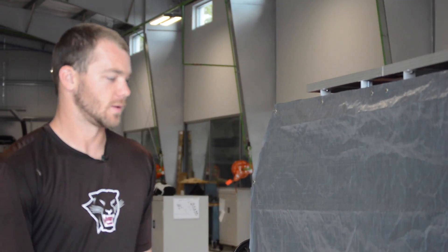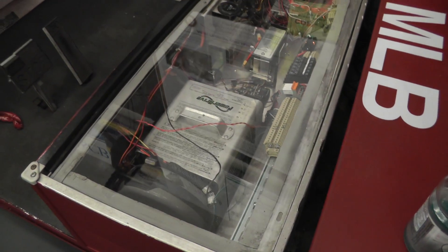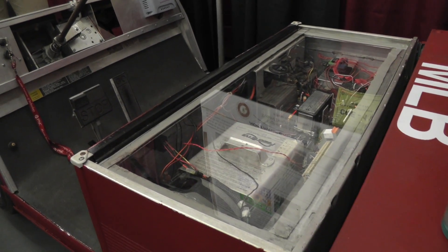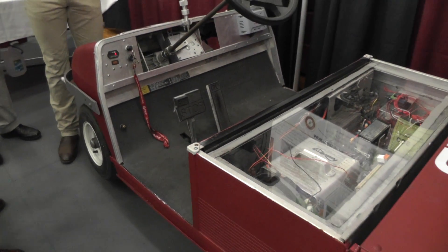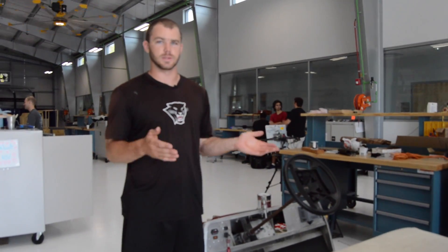Our computer tells it which way to turn, and it's got a potentiometer that tells it where it's at — when it's straight, when it's to the right, when it's to the left. We feed a program into that so it'll know where it's at and where it needs to turn at any given time.